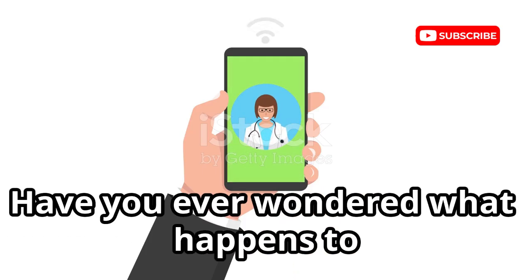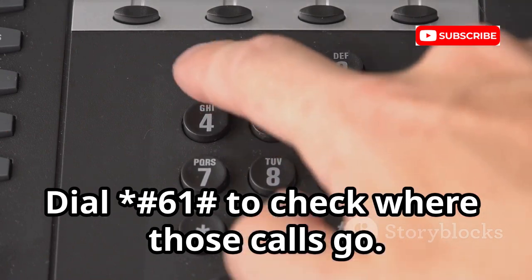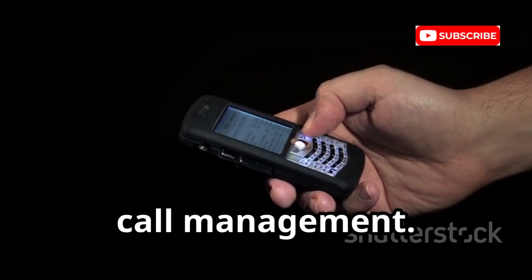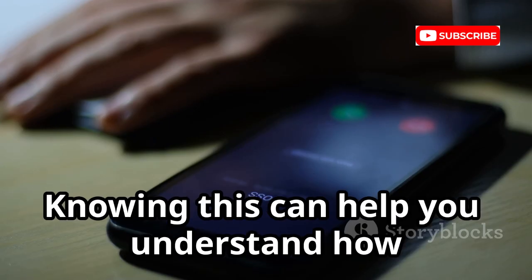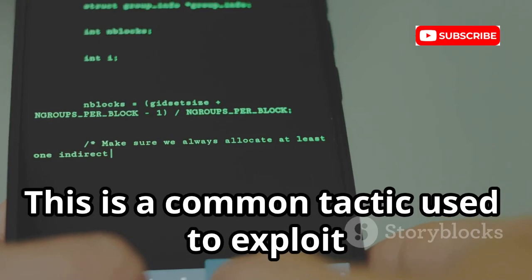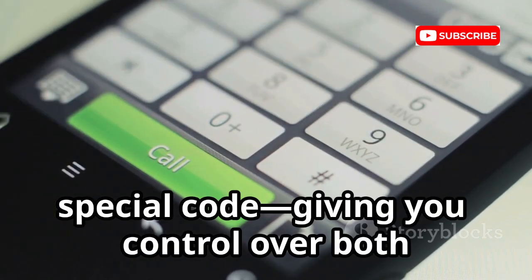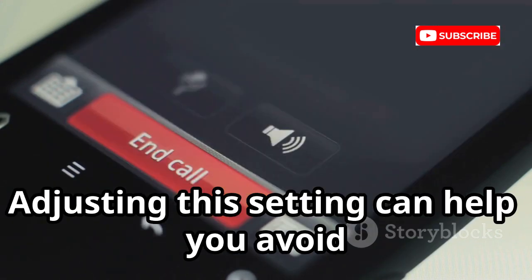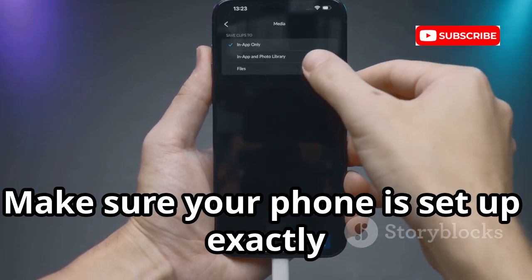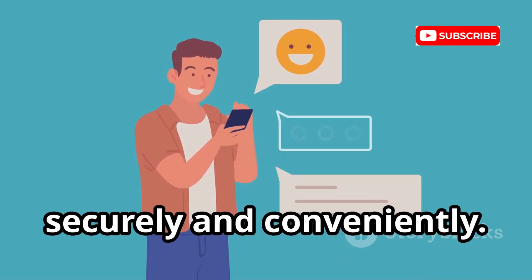What happens to calls you don't answer? Dial *#61# to check where those missed calls go. This code reveals the forwarding number and shows how long your phone rings before forwarding. Attackers can shorten the ring delay to intercept more calls — a common tactic used to exploit your call settings. You can customise the delay with a special code, giving you control over both security and convenience. Check and adjust this setting to make sure your phone is set up exactly how you want it.